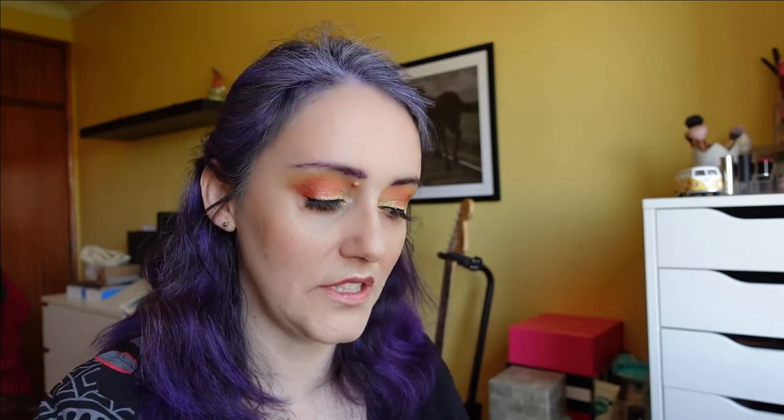Thank you so much for watching. Don't forget to give this video a thumbs up if you enjoyed it, or a thumbs down if you didn't — just interact, comment, tell me what you think. Tell me if you have this Flamingo palette, tell me if you like it. Thanks for watching, I'll see you on my next one. Bye-bye.